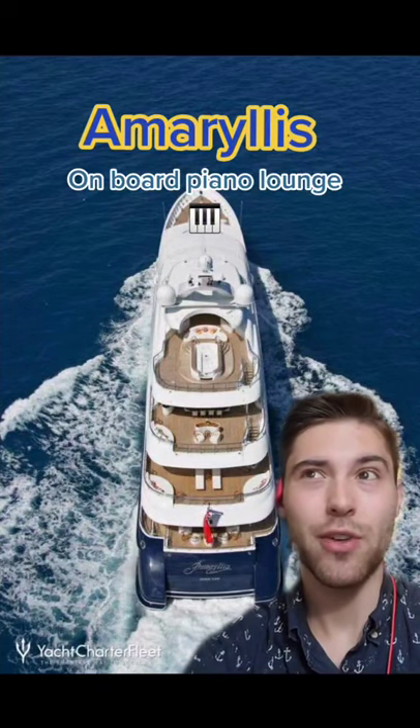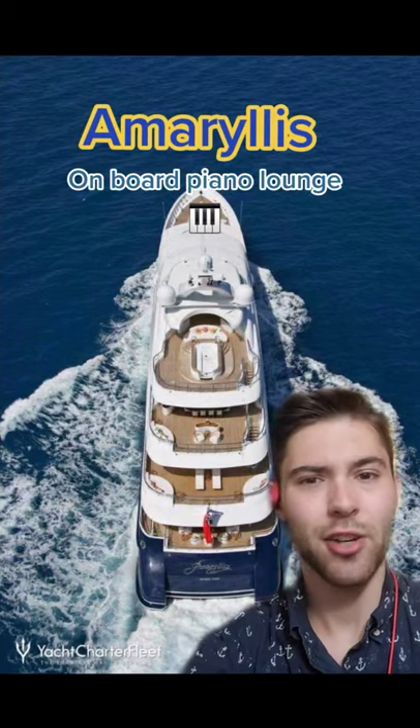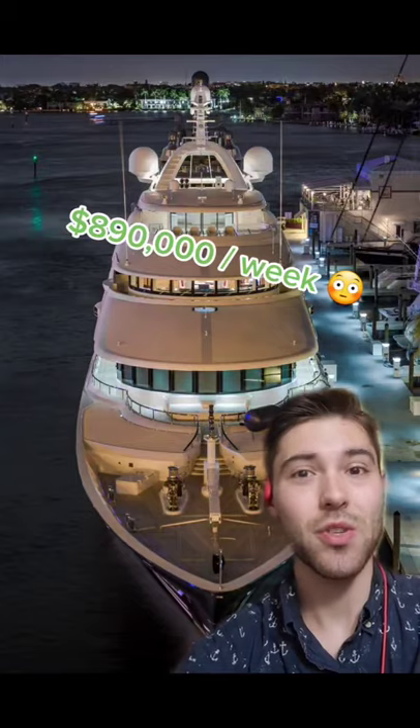The Amaryllis has a dedicated piano lounge on the ship, and the piano by itself is $100,000 and is self-playing. She is 250 feet and available to charter for $890,000 a week.